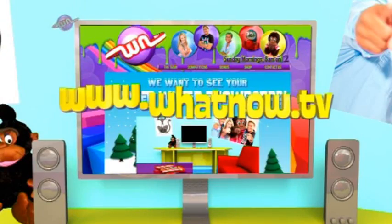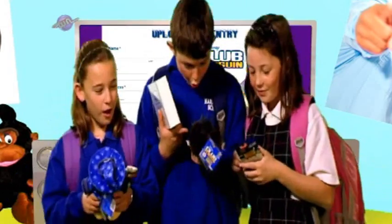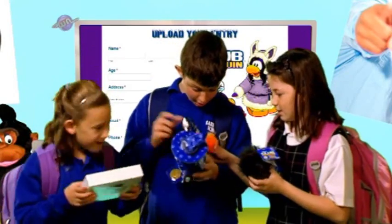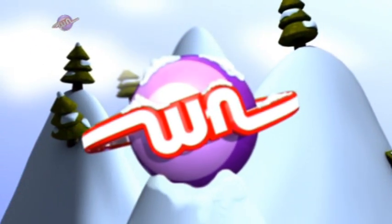Flick on to whatnow.tv to get all the details and upload your designs. Everyone who enters goes in the draw for our 10 weekly prize packs of awesome Club Penguin gear, including soft toys, coin cards and a 12-month membership. It's cold outside but that's the perfect time to get cool on the ski slopes, thanks to Club Penguin and What Now.